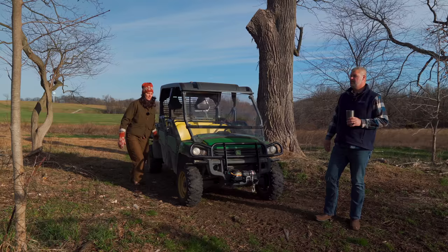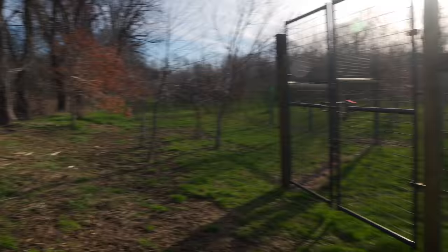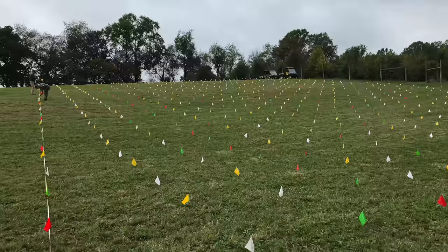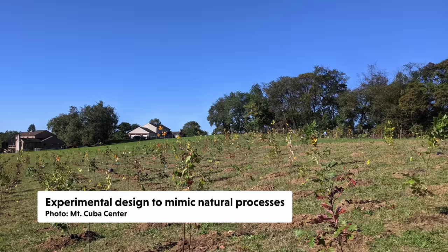This is the reforestation experiment — one of the treatments. This example shows what their deer fence looks like, which deer cannot get into. The whole goal is to reforest old agricultural fields and rebuild the core forest, while at the same time measuring and monitoring the best approach to reforestation.